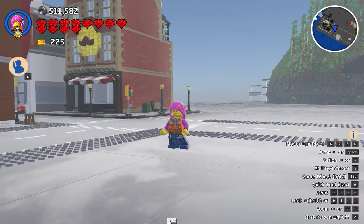Hi guys, and welcome to LEGO Worlds. I did this and I realized I wasn't recording audio, so... I've seen it, but I'll show it off.